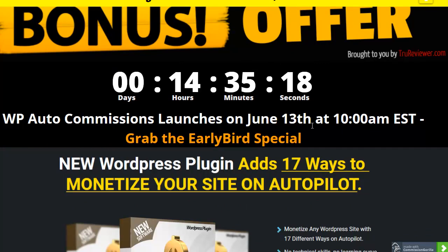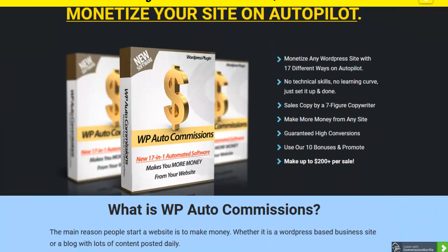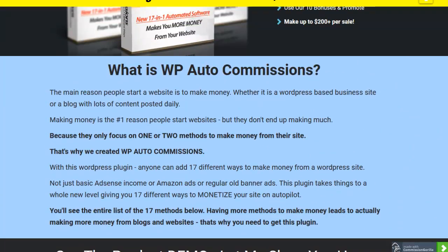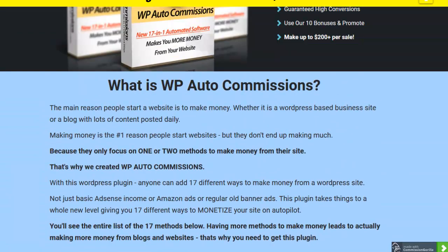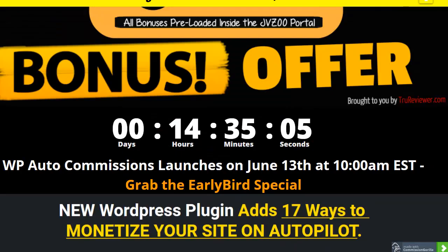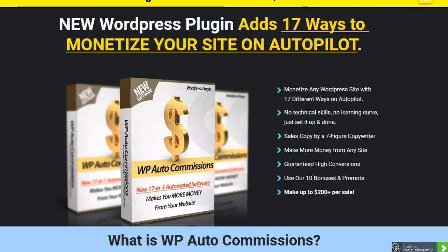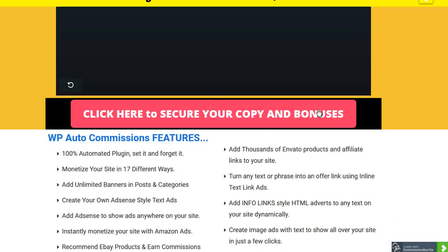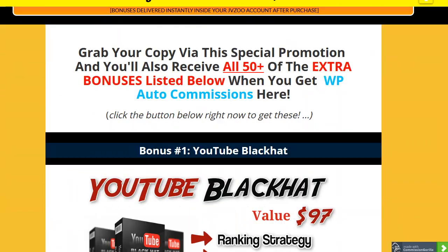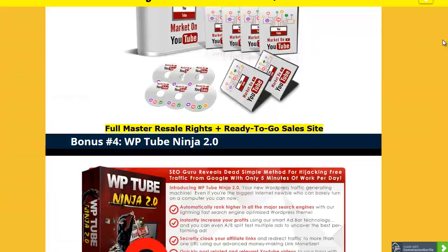That's the demo video guys. I'm Wade Allen from TrueReviewer.com. It's going to be launching at 10 a.m., June 13th. The links won't be working until then because right now they go nowhere - I don't want anybody to get the wrong idea. But after tomorrow, if you click anywhere on this page, these buttons or anywhere on the page, it should take you to the sales page, and at that point all my bonuses will be there.